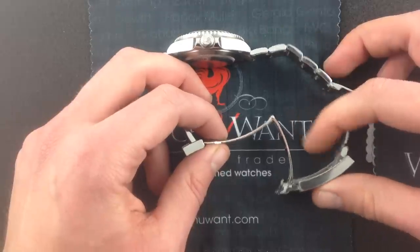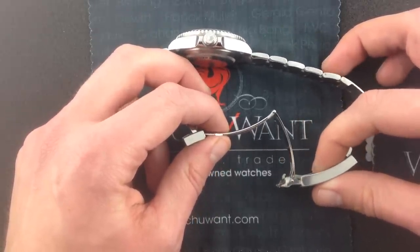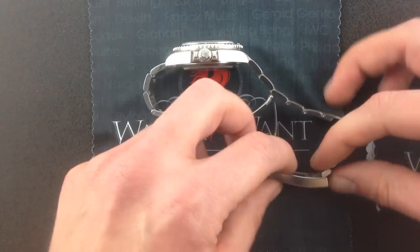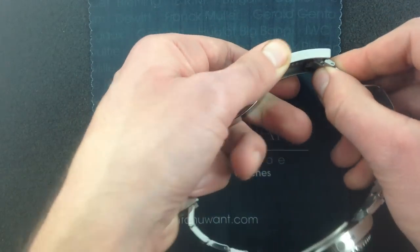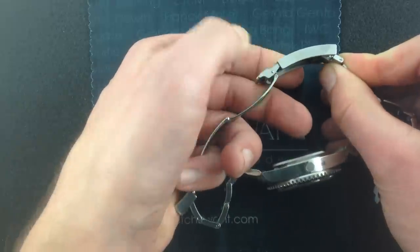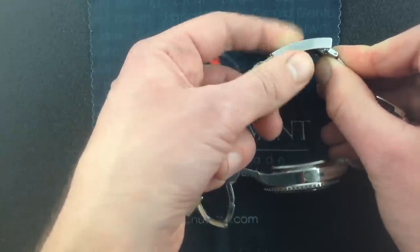Those who remember the old five-digit Sea-Dweller 40 are in for a revelation when they experience this. Milled from a solid, it feels like a bank vault, and it includes some refinements that the old-school Sea-Dweller can only dream of. First of all, there's GlideLock, this ability to adjust the bracelet size up to 20mm in 2mm increments without tools.